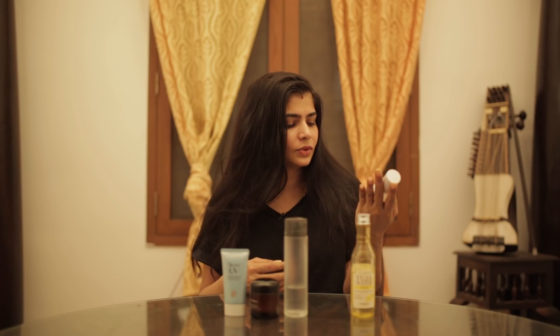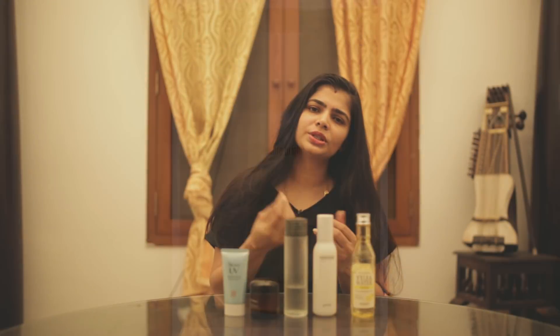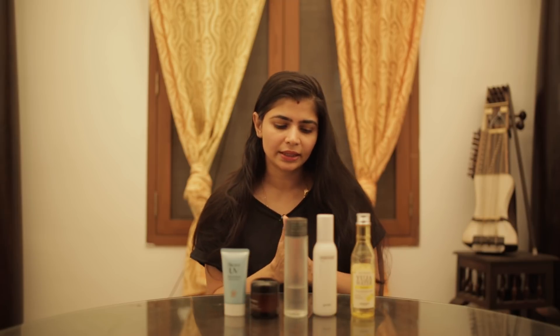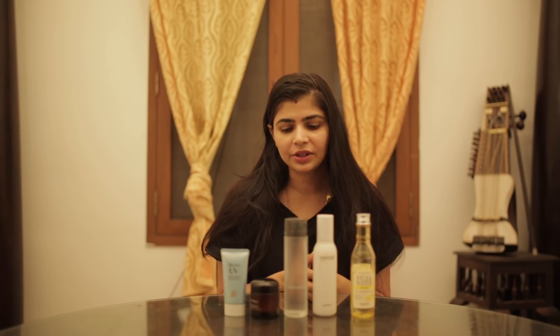This is the Goudal double bright toner. It has a slightly lotiony texture but I really like it because I think this also helps with brightening and some hydration.